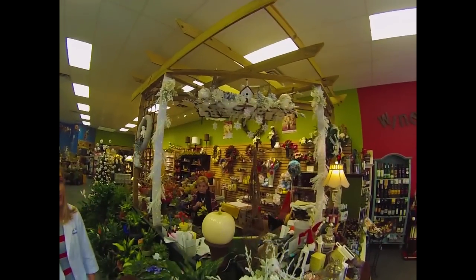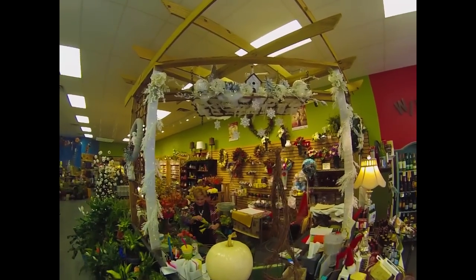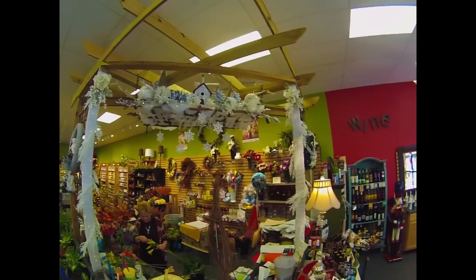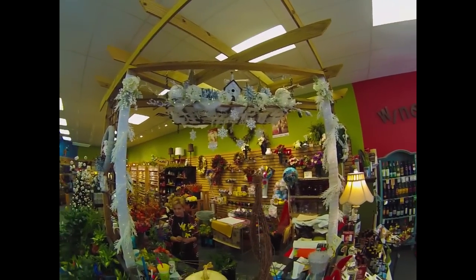And here at Scarlett's Flower Shop, the holiday season is in full gear. Feel free to contact Scarlett for all of your holiday florist needs.